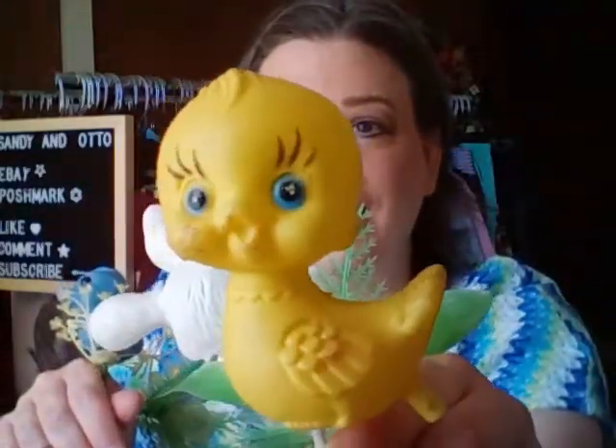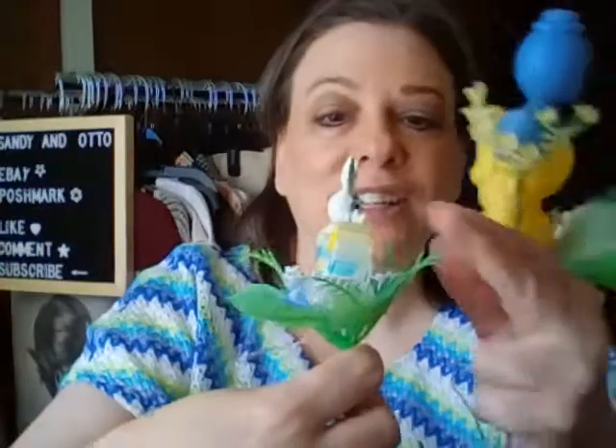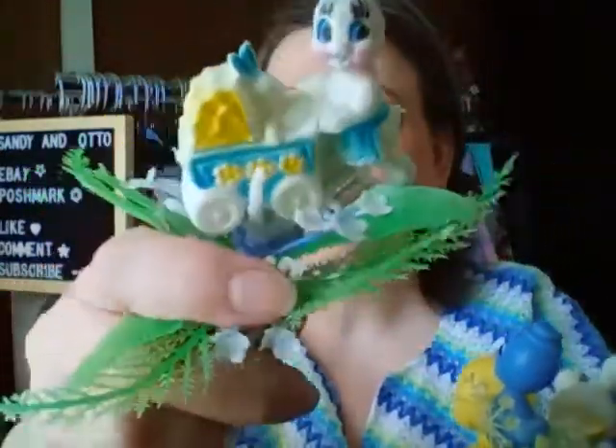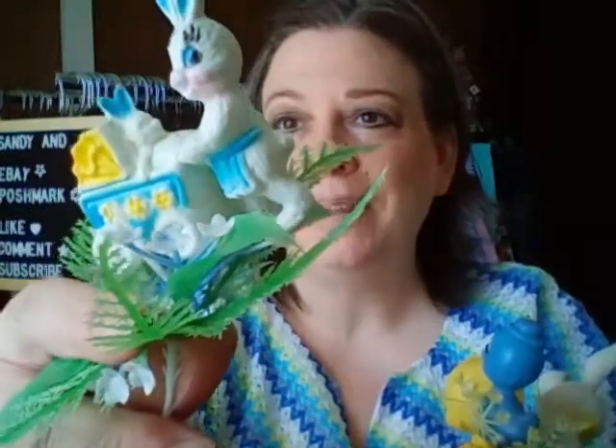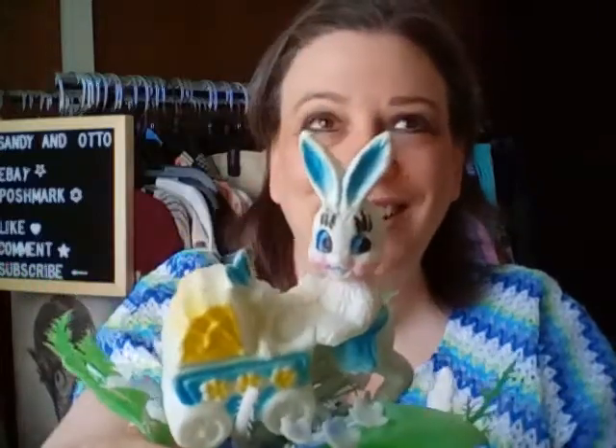Look at his face — oh my gosh. And this lovely little chick, and this guy with his little hat on — oh my gosh, he's so cute. And this terrific bunny. I guess it's maybe a she — she's got her little apron on and she's got the baby. They both have bright blue ears and eyes. So cute.